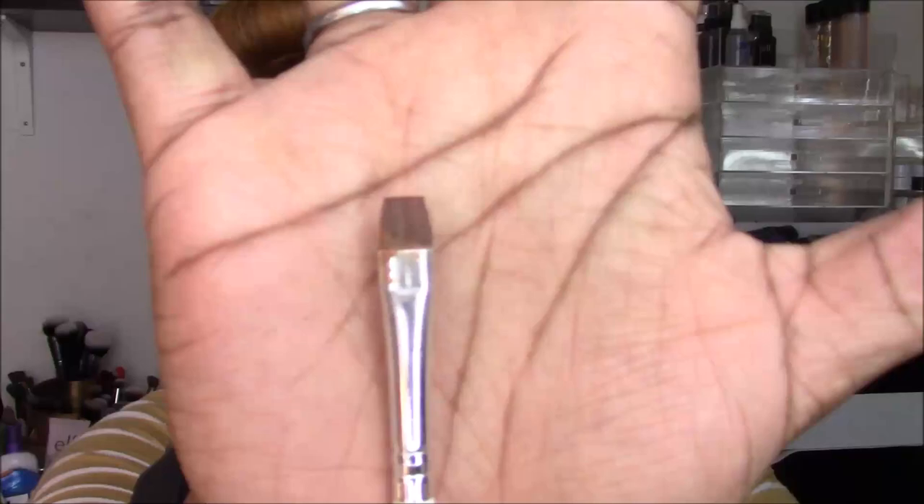To carve out my brows I use the MAC Studio Fix concealer in NW45 with an ELF concealer brush — the one-dollar one. To top it all off is the ELF Wet Gloss Lash and Brow clear mascara. When I see these I buy a bunch because they get gunky after about a month, but at two bucks a month for my brows, it's worth it. The Dip Brow itself lasts you years.